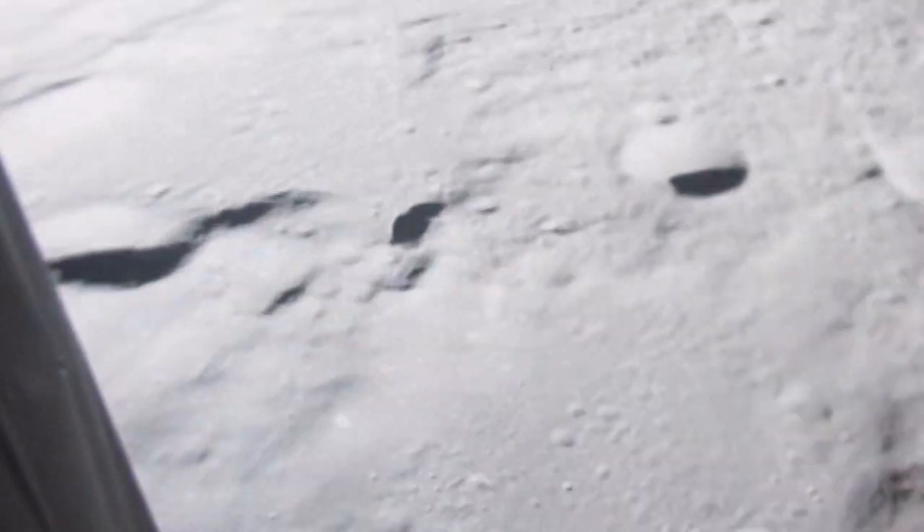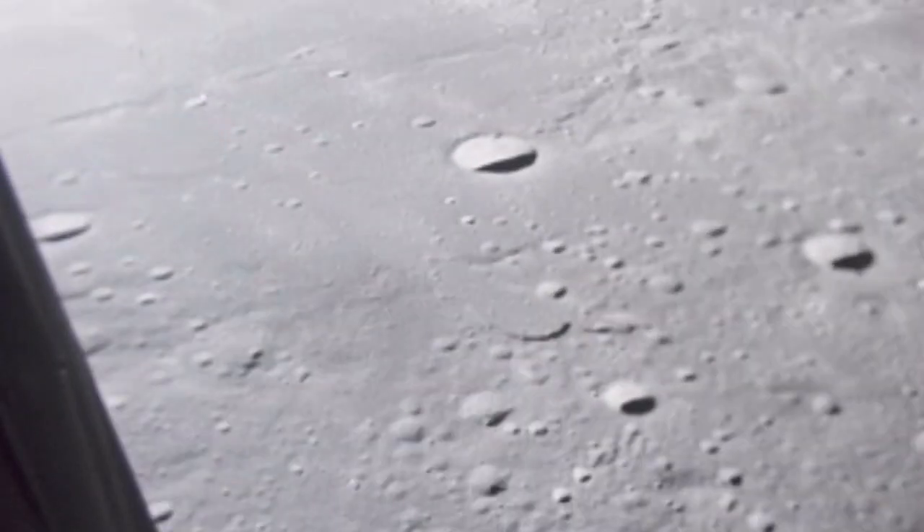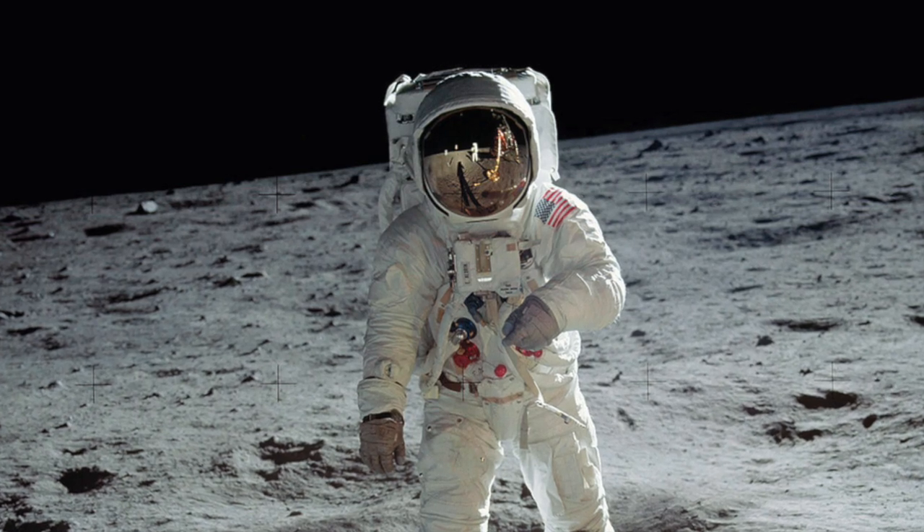On July 20th, 1969, American astronauts Neil Armstrong and Buzz Aldrin became the first humans ever to land on the moon. Around six and a half hours later, Armstrong became the first person to walk on the moon.